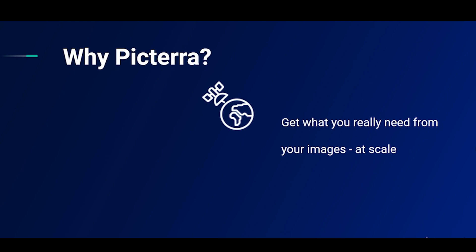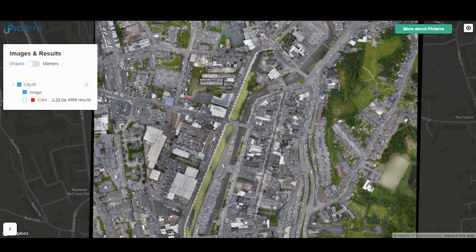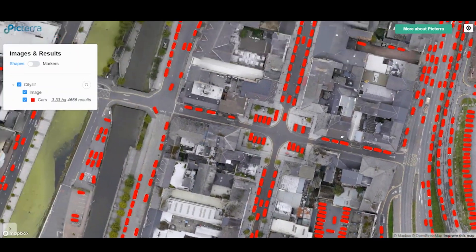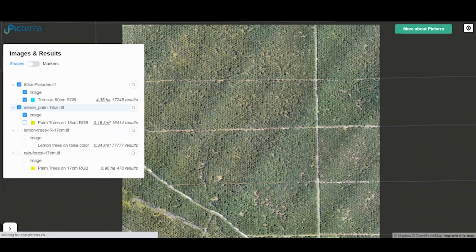I'm going to show you some examples of what this could include. In this example, we have counted vehicles across a city for traffic flow analysis. In this example, we have counted all the trees in a plantation, which you could do before and after harvest, in seconds.